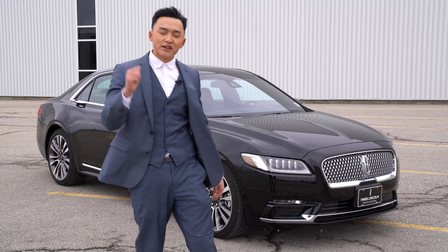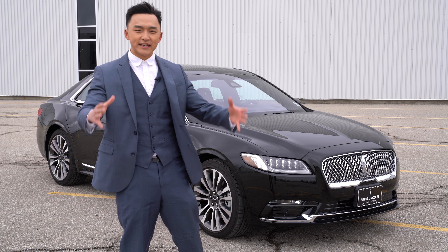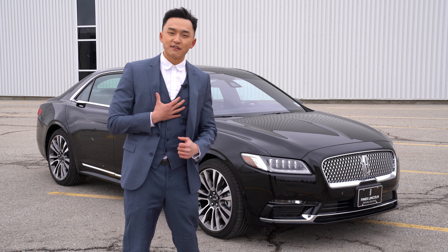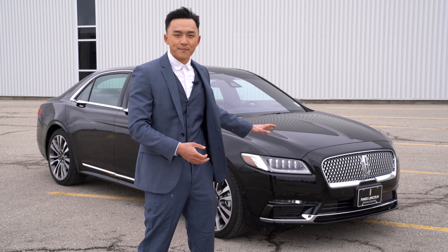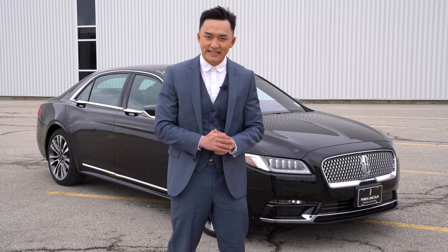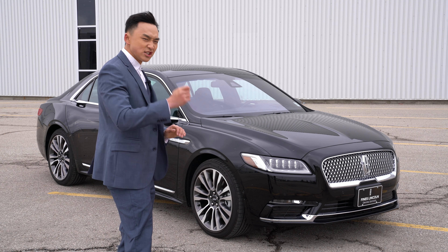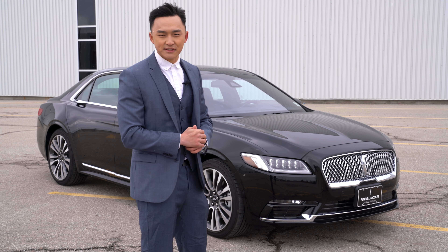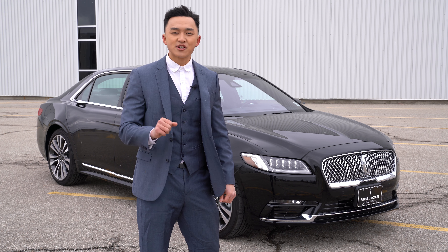Welcome back everyone. I hope you all enjoyed the short clip we did for the Lincoln Continental and today we're taking a closer look at some of our favorite features, options and technology in the Continental. Now this car is a brand new make for the Lincoln lineup since 2017, built as a luxury sedan. This vehicle is just shy of $80,000 but it is packed with everything that you could want in a luxury sedan.